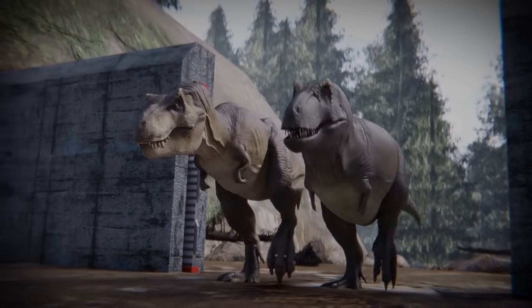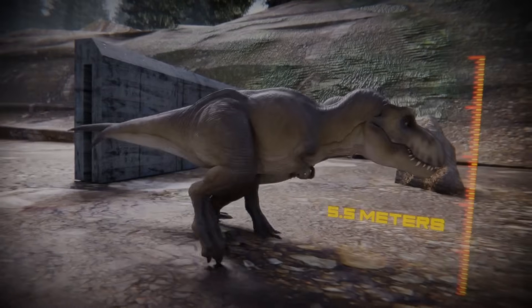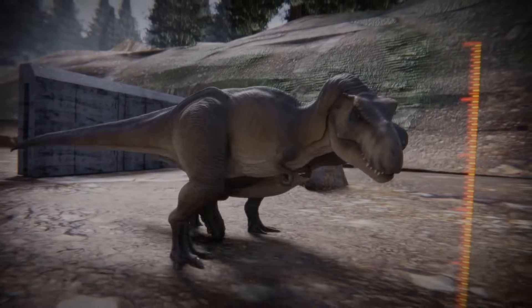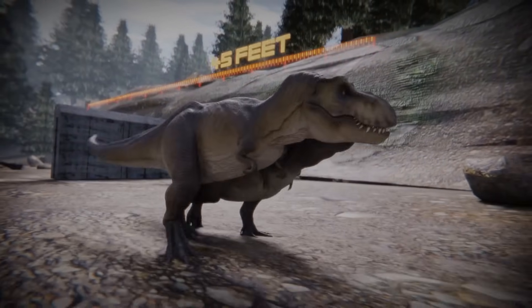Rexie stands at five and a half meters tall, or 18 feet. Equally as impressive, she totals 13 and a half meters, or nearly 45 feet long.